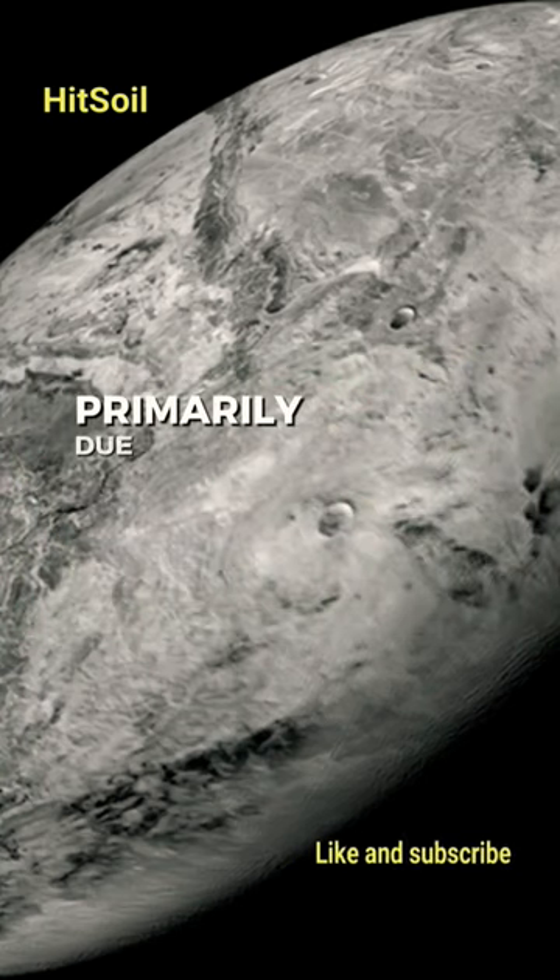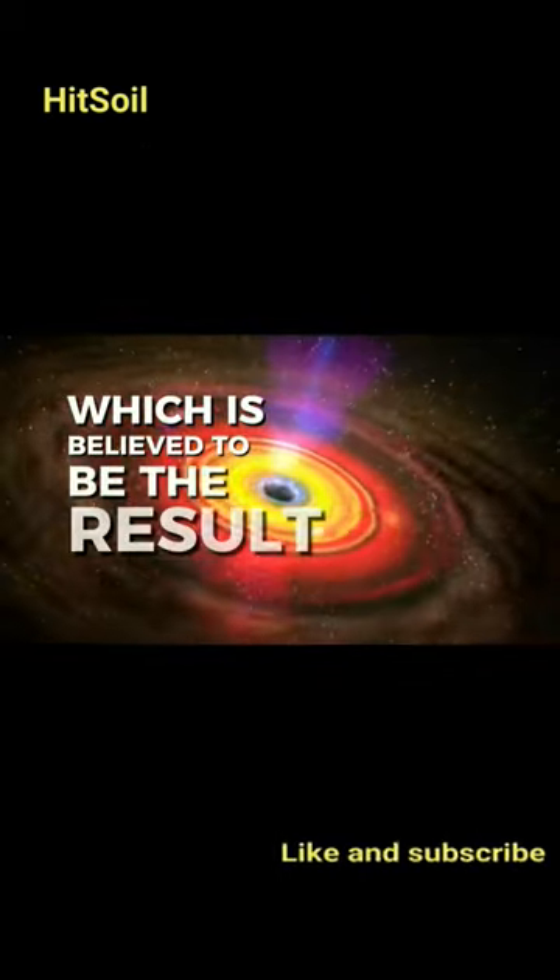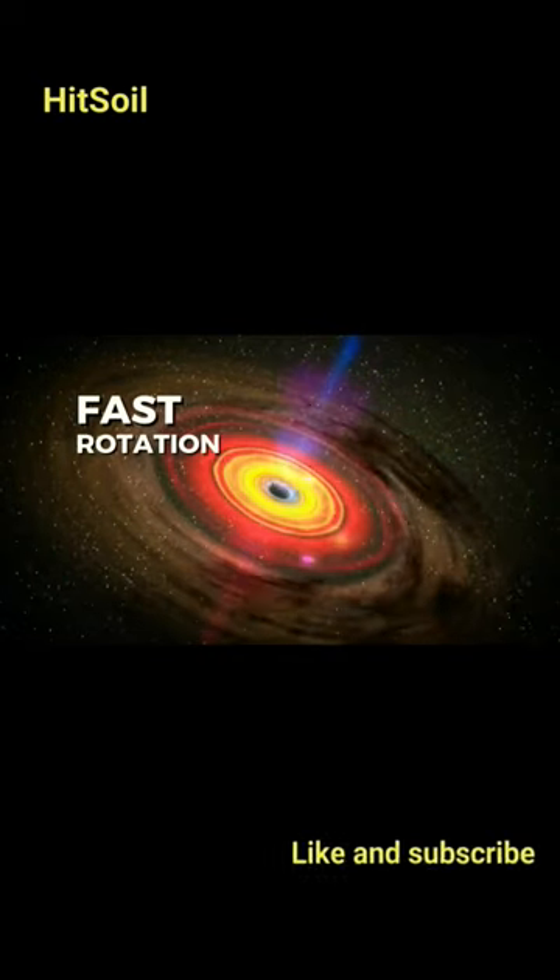Haumea is unique primarily due to its highly unusual elongated shape, resembling a rugby ball, which is believed to be the result of its remarkably fast rotation.